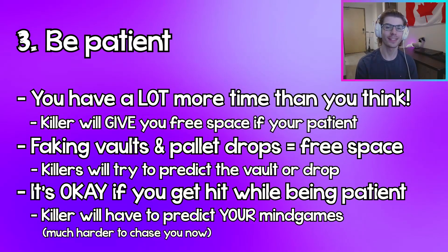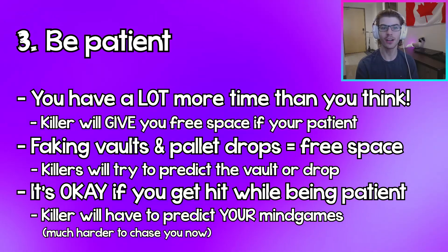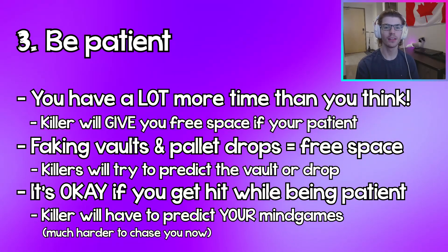Because now the killer in their head is going to think: is the survivor faking it or are they going to actually vault? They'll start mind gaming themselves, which will buy you even more time.